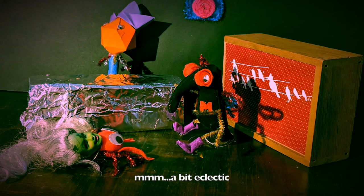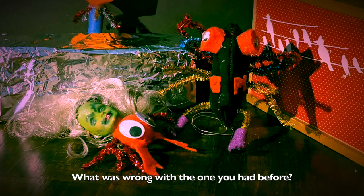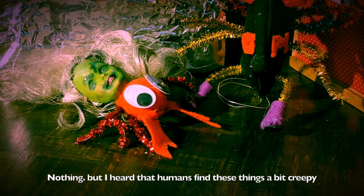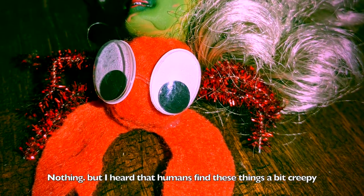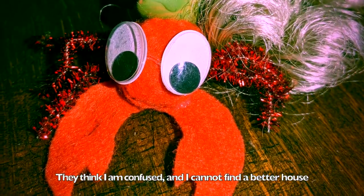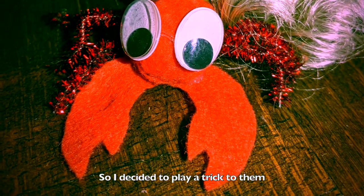Hmm, a bit eclectic. What was wrong with the one you had before? Meh, nothing. But I heard that humans find these things a little bit creepy. They think I am confused and I cannot find a better house. So I decided to play a trick on them.